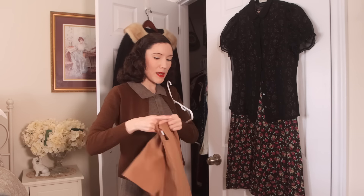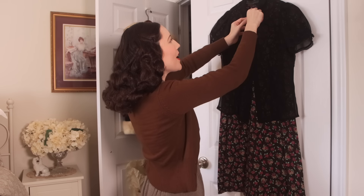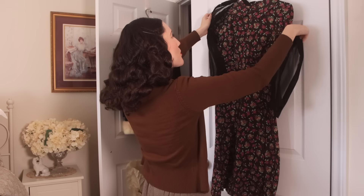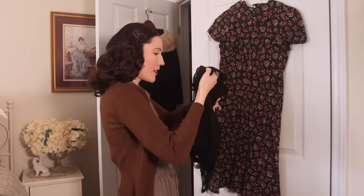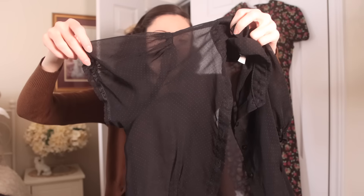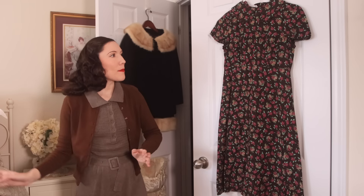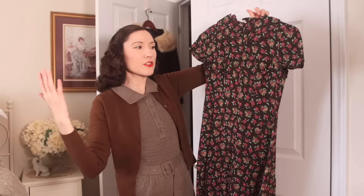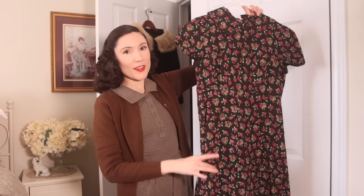This blouse I don't really wear on its own, but it's really pretty because it's so sheer — I wore it underneath a lingerie-style dress and it looked beautiful. I love the little puff sleeves and how sheer it is, so I'm keeping it. I'm also keeping this dress because it's one of my favorites — it's like a perfect 'just throw on and look really put together' kind of dress.